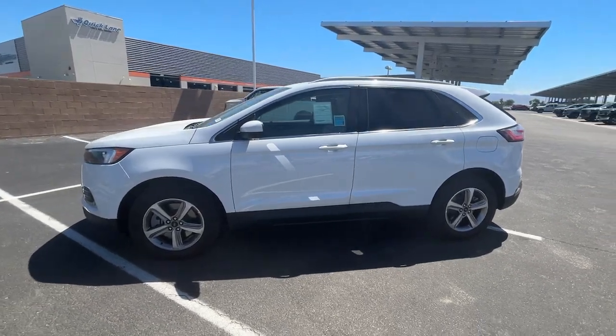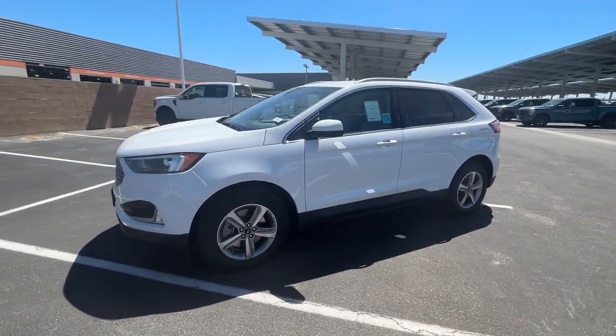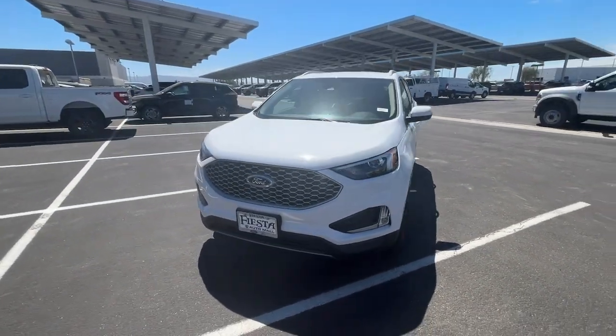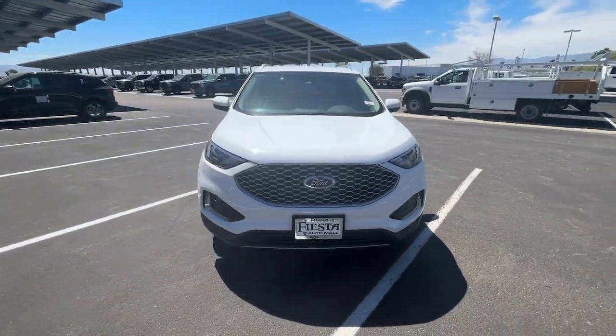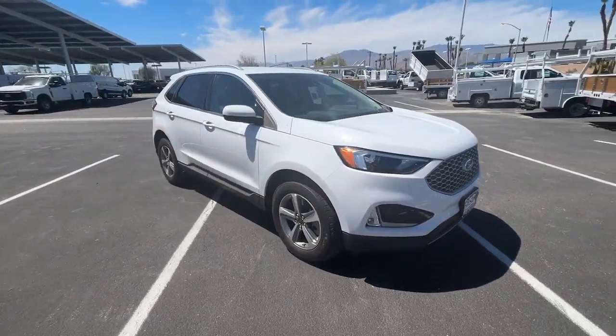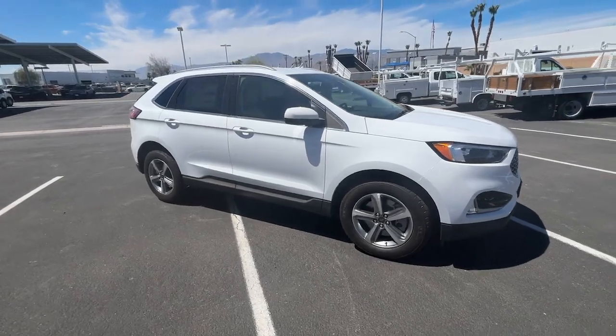Looking for your dream car? It could be the 2023 Ford Edge. Get into a mid-size crossover that knows how to make your life easier. This sleek Edge is loaded with powerful performance, smart tech, and features that optimize comfort and convenience.